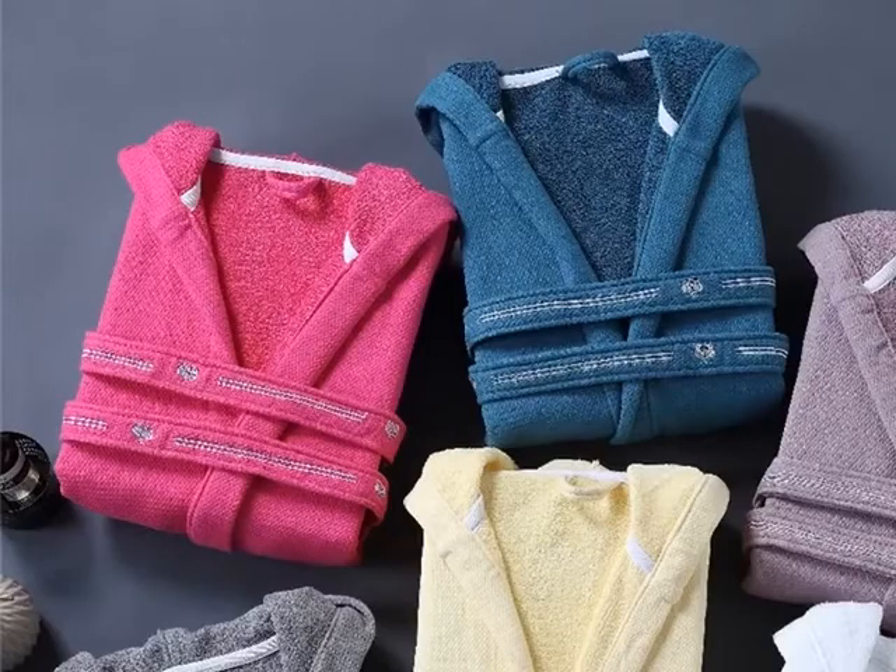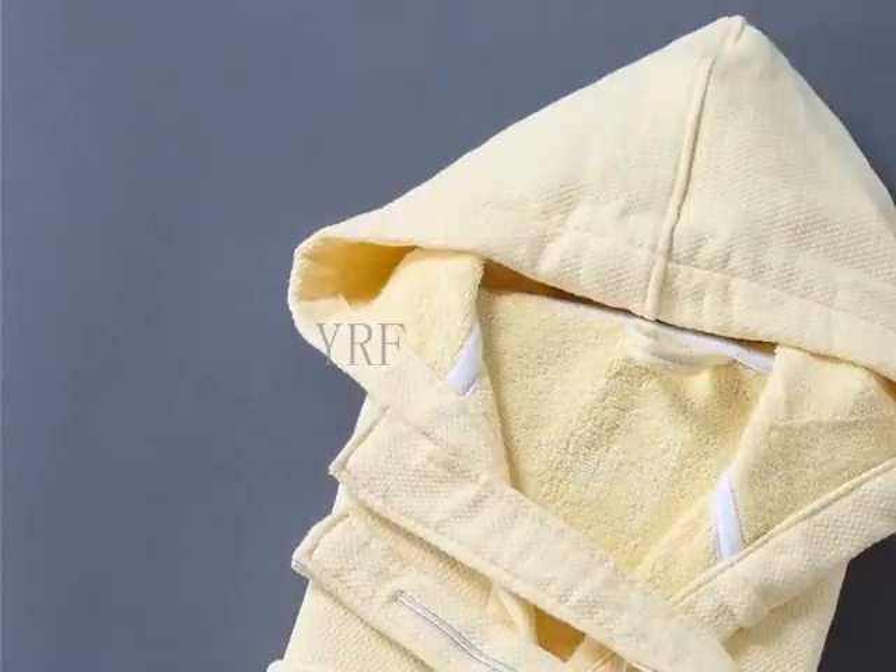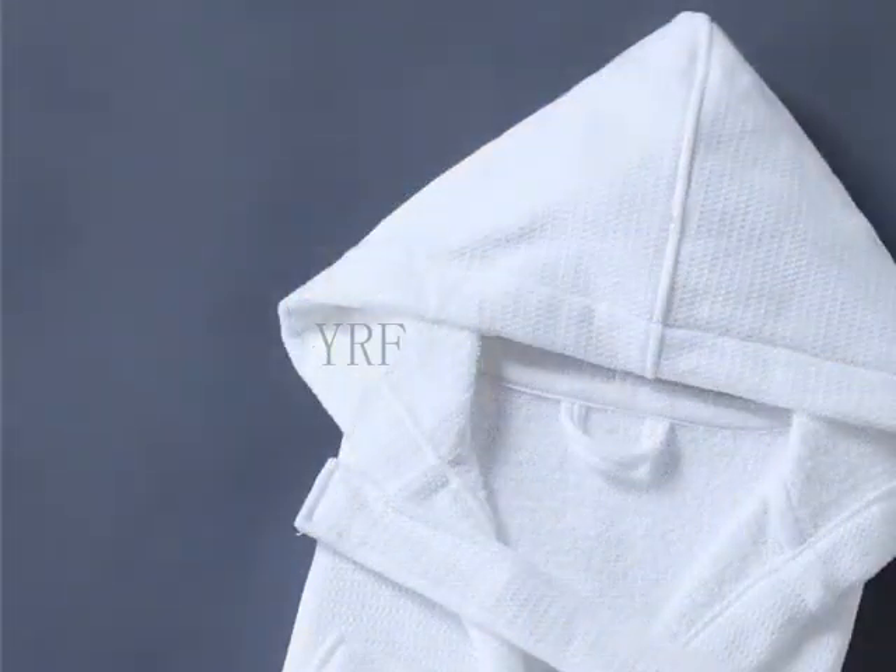Square pockets on both sides for easy carrying of mobile phones and portable devices. Logo can be customized according to customer needs.